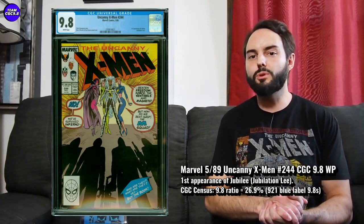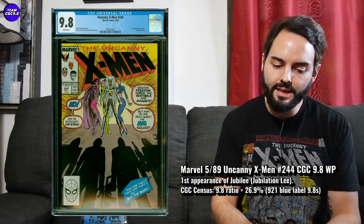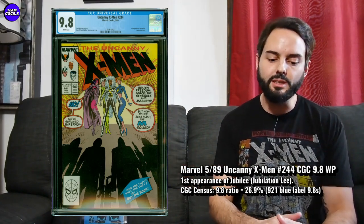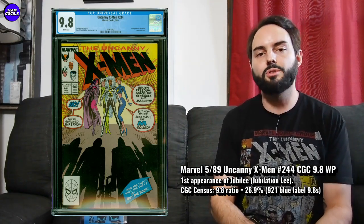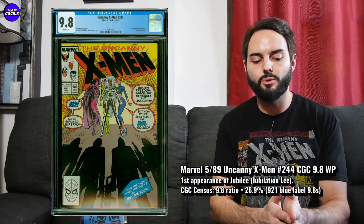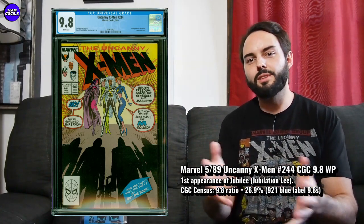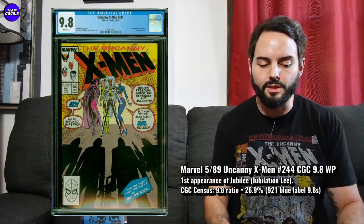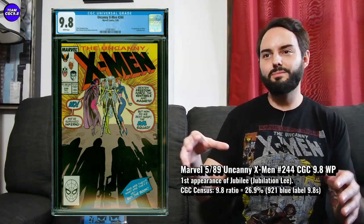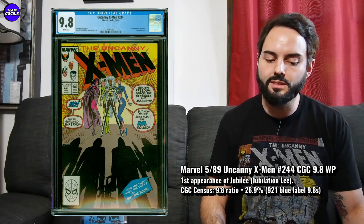Next is Uncanny X-Men number 244 — first appearance of Jubilee. Getting a big first appearance of a hero, a new-aged X-Man, is pretty cool. I wish the cover were a little more eye-appealing — that's a bit of a negative. There are 921 CGC 9.8s in the blue label, and the 9.8 percentage is 26.9%. Recent sales in a direct edition CGC 9.8: $410 and $425. It would probably be closer to Uncanny X-Men 266 if the cover were cool, but still under $500 around $400 with good centering makes sense.